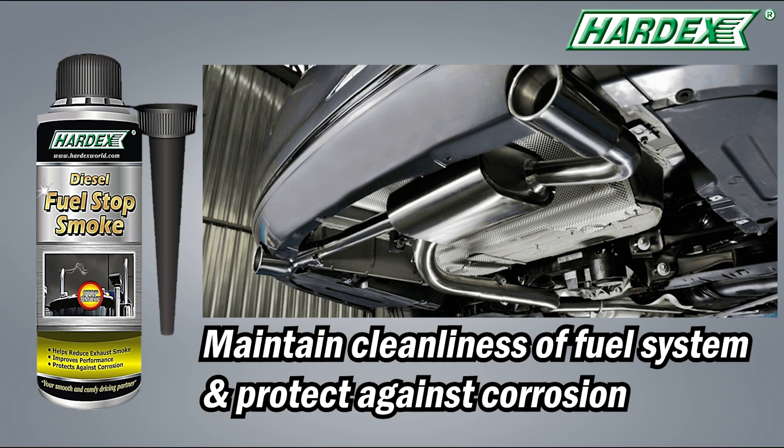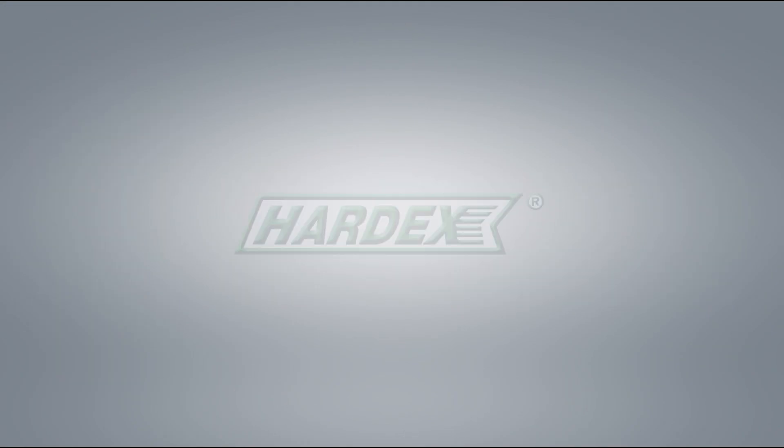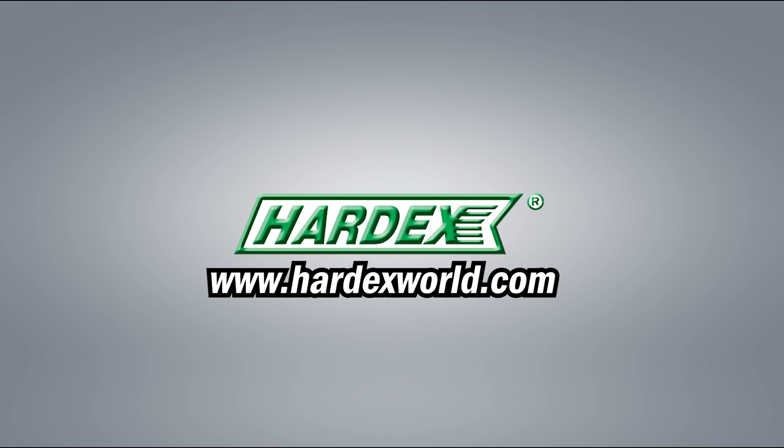After application, it also maintains cleanliness of fuel system and protects against corrosion, keeping your engine clean and smoke-free with Hardex today. For more information, please visit our website at HardexWorld.com.